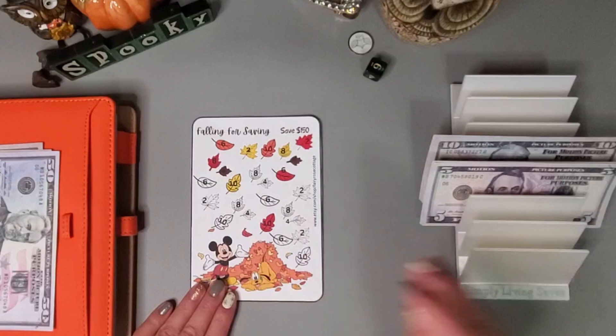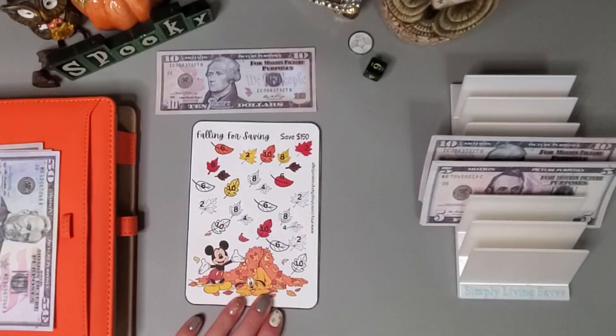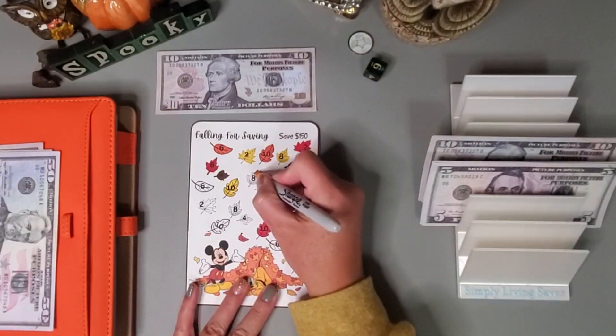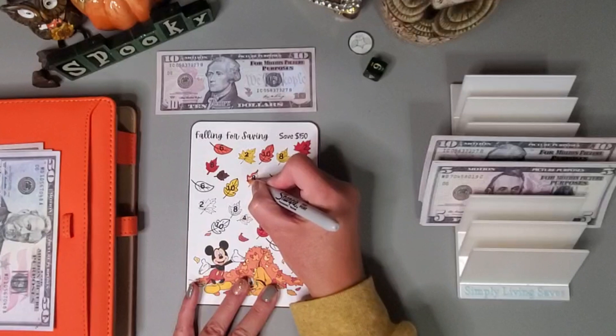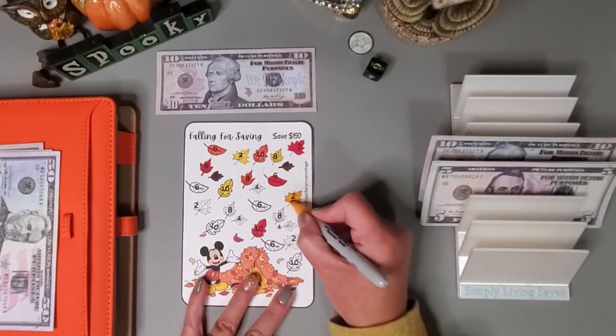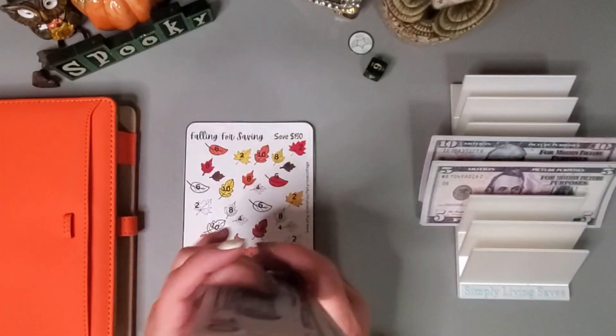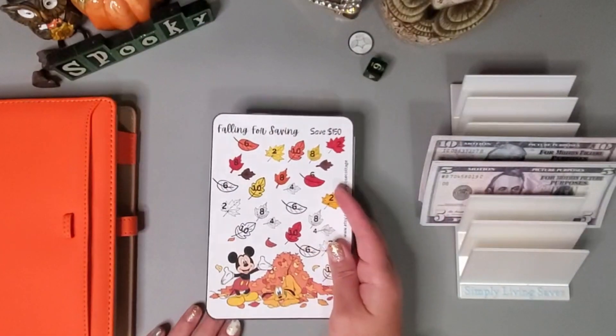We're going to go ahead and put 10 into this fall for savings challenge — I did get this as a free challenge from Denise at Loving Life at 60ish. Let's do an 8 and a 2. Let's add the ten dollars in — we have 50, 60, 70, 80 in this cute little challenge.